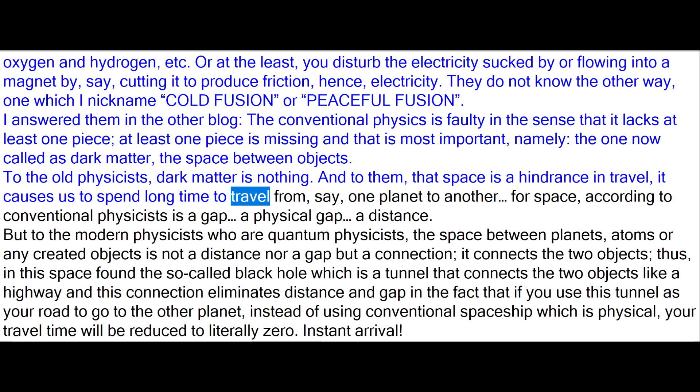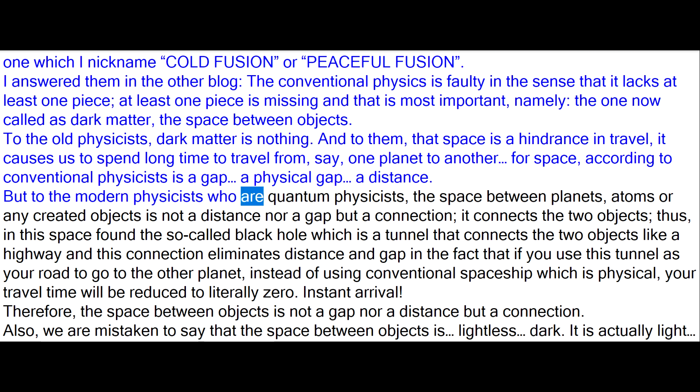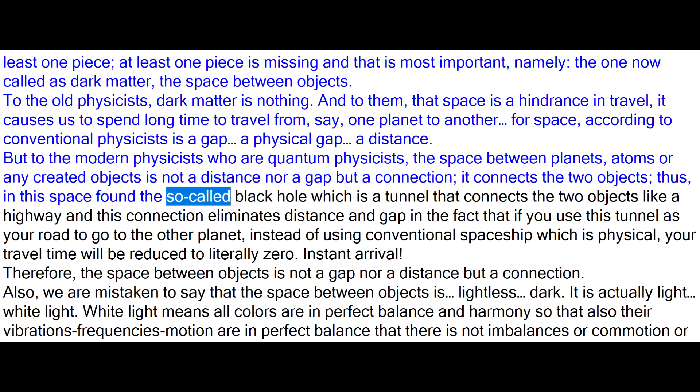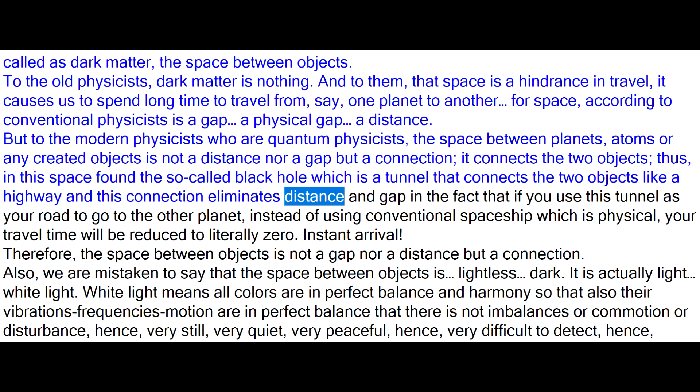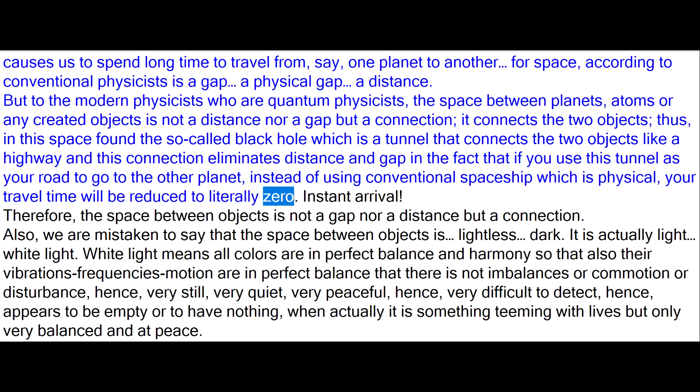According to conventional physicists, space is a gap — a physical gap, a distance. But to the modern quantum physicists, the space between planets, atoms, or any created objects is not a distance nor a gap but a connection — it connects the two objects. Thus, in this space is found the so-called black hole, which is a tunnel that connects the two objects like a highway, and this connection eliminates distance and gap in the fact that if you use this tunnel as your road to go to another planet instead of using a conventional physical spaceship, your travel time will be reduced to literally zero — instant arrival.